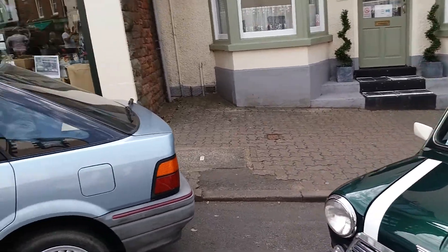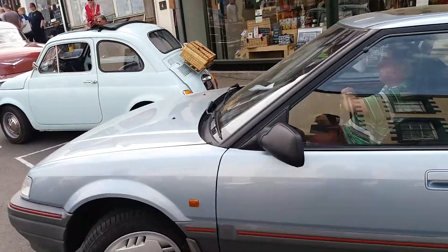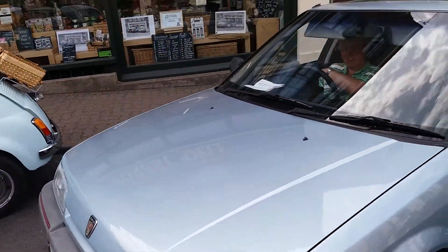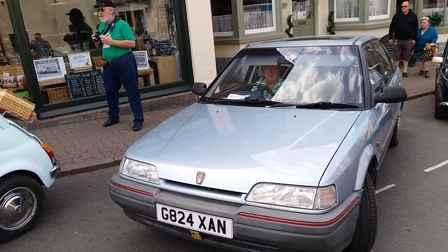We've got a Rover 214, an RLE Mark II. There we are — Rover 214, the top of the range model there. G-Reds they were, before they put the grills on them.